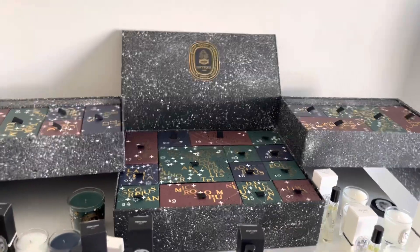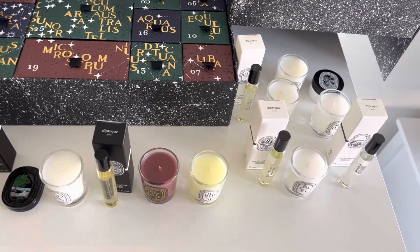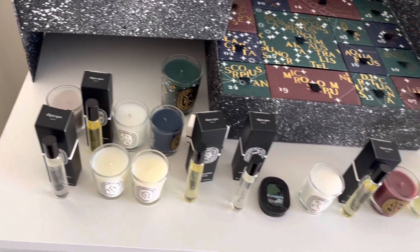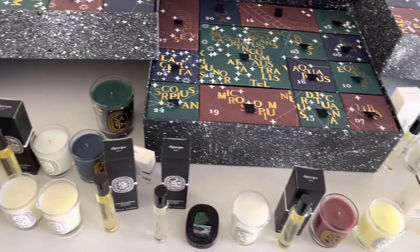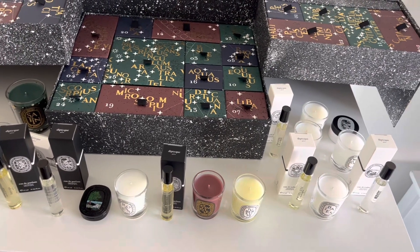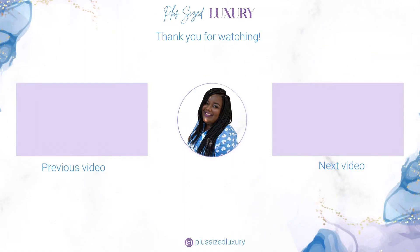That was everything! Let me give you a close-up of all the items that come inside the advent calendar. I think it's totally worth the money. It retails for $480, which is a bit of an increase from last year — I think last year was $420, but there are more candles this time, so maybe that's why. I highly recommend this advent calendar. Let me know if you have any questions. I only buy about one or two advent calendars a year, but this one is a must-buy for me. If you liked this video, remember to like, comment, and subscribe. Bye!